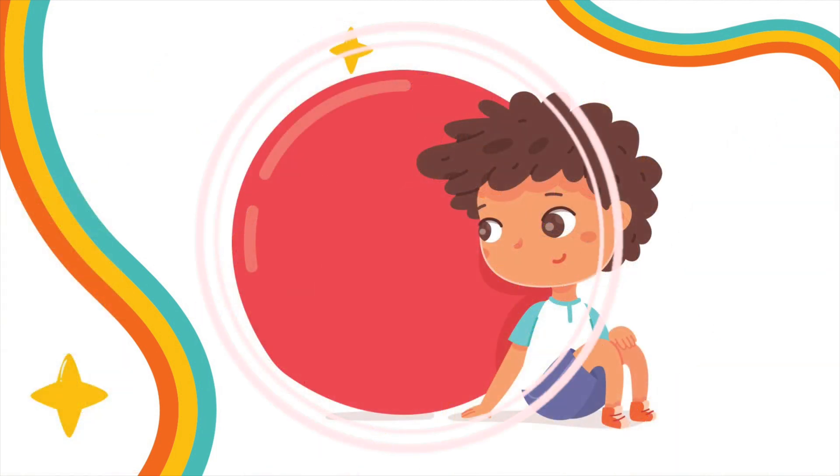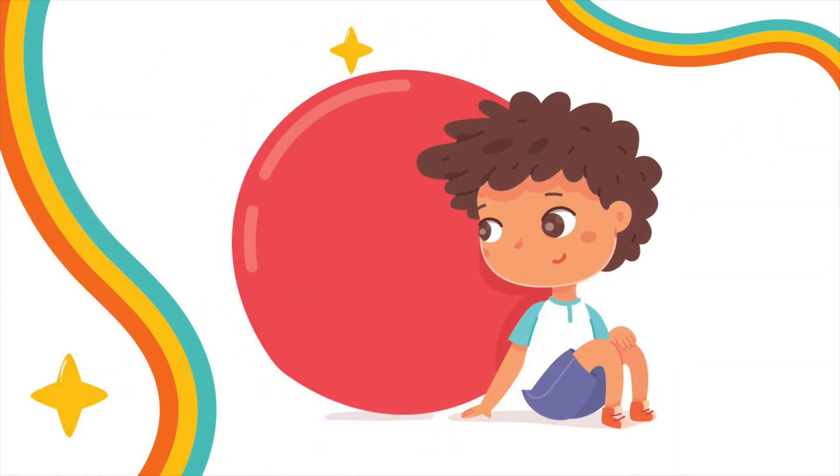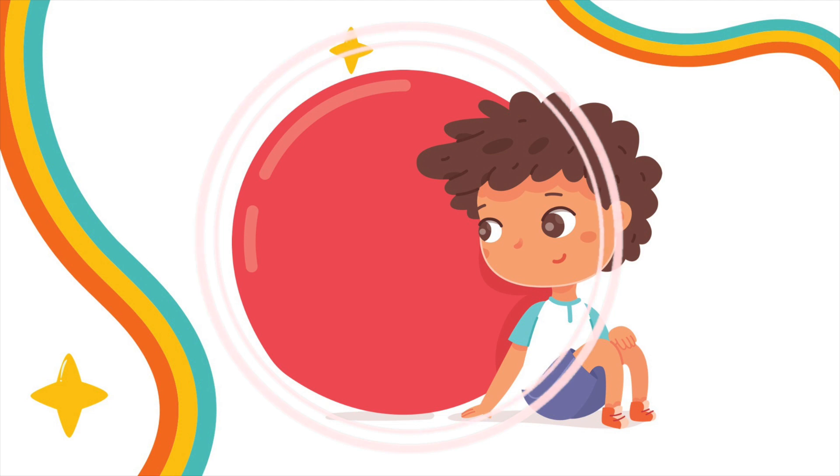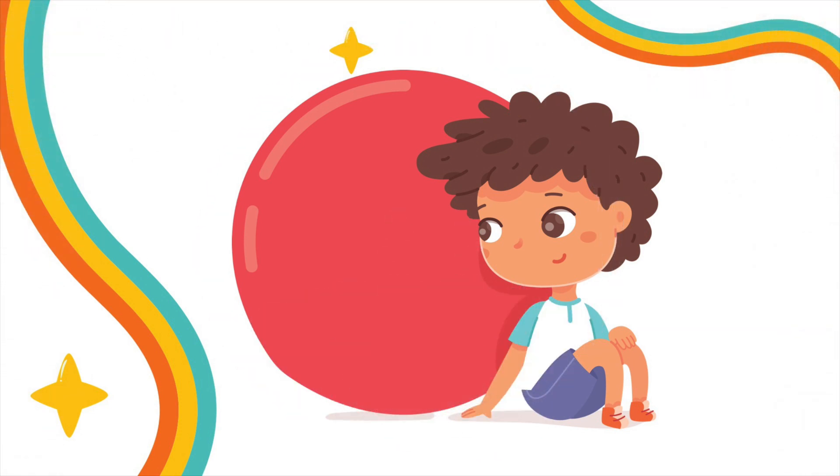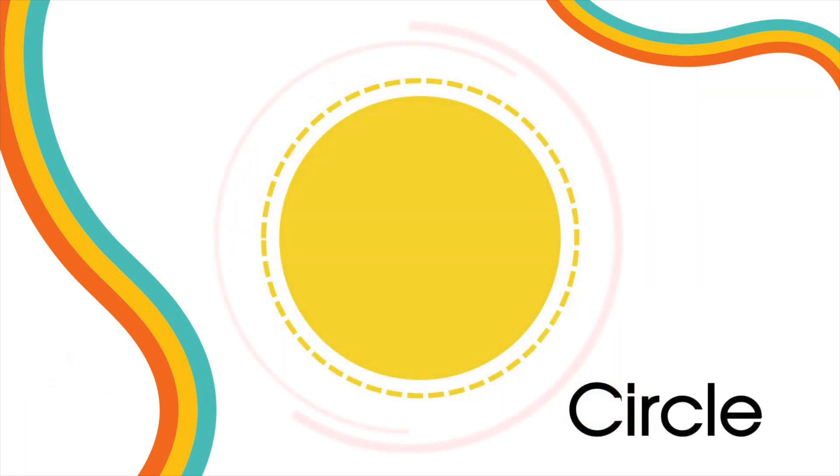Do you know what shape a ball is? Yes! A circle! Circles have no sides. They have just one line, and they are round.